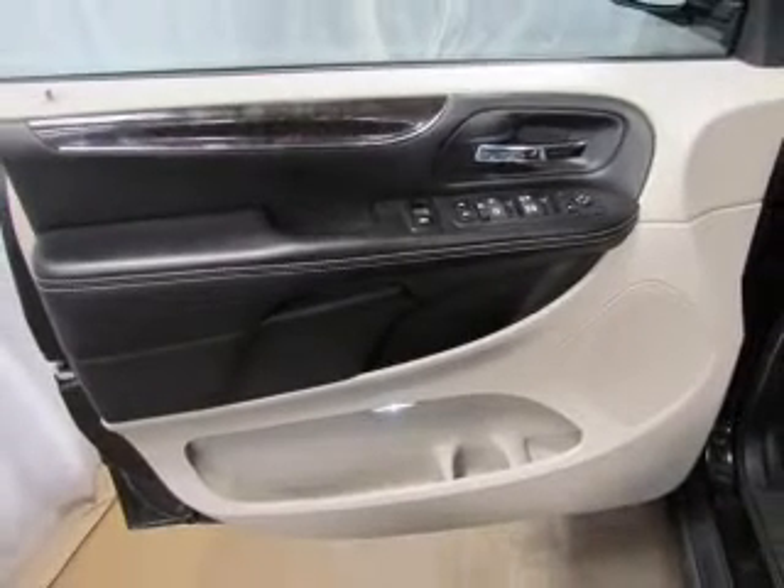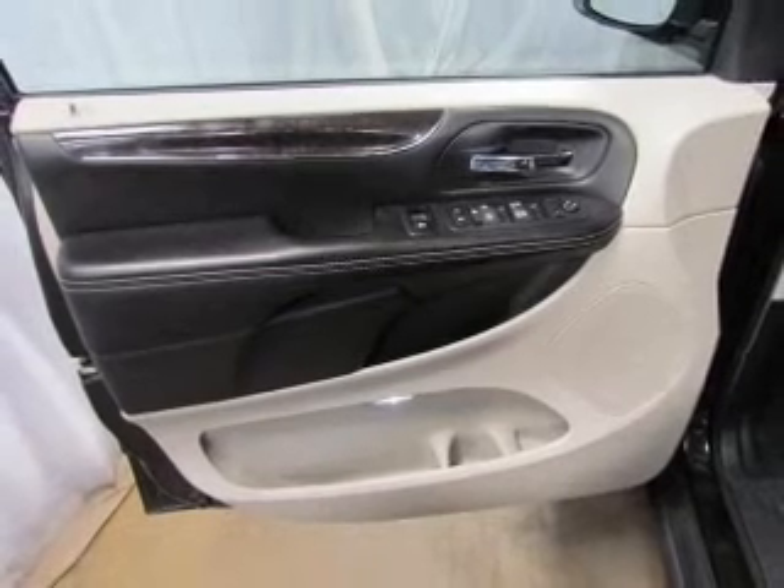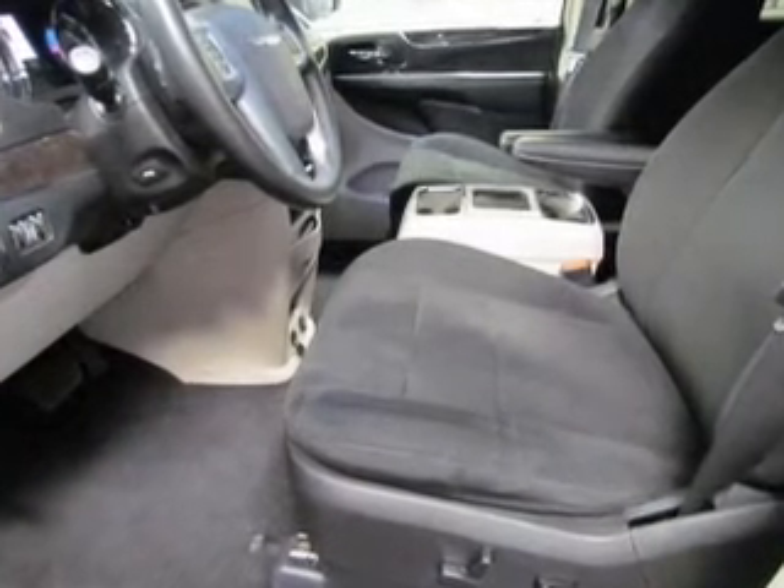Power door locks, power windows, cruise control, Bluetooth wireless, and a DVD system. Call today to schedule a test drive.